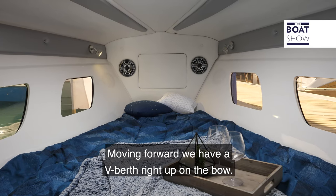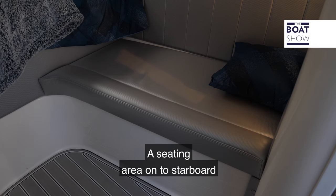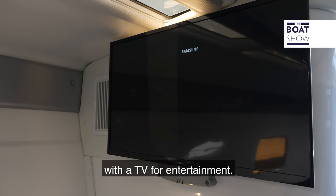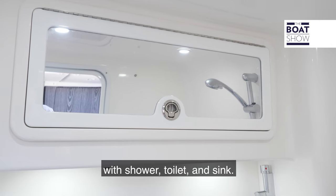Moving forward we have a V-berth right up on the bow. It has natural light that comes in from the sides. There's a seating area on starboard with a TV for entertainment. And to complete the package there is a fully equipped berth with shower, toilet, and sink.